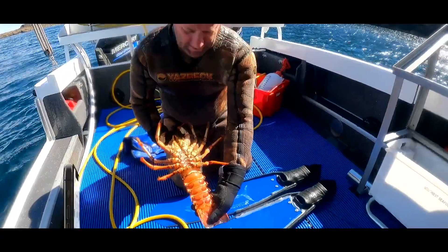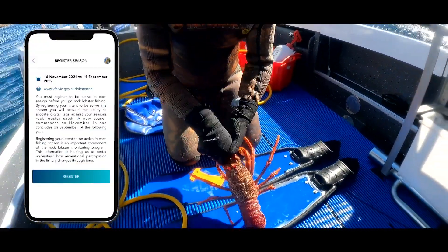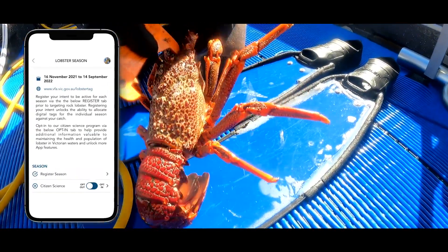Reporting of rock lobster remains mandatory. You must report your catch within seven days of landing, and you are required to register your intent to be active for each season via the app before targeting rock lobster.